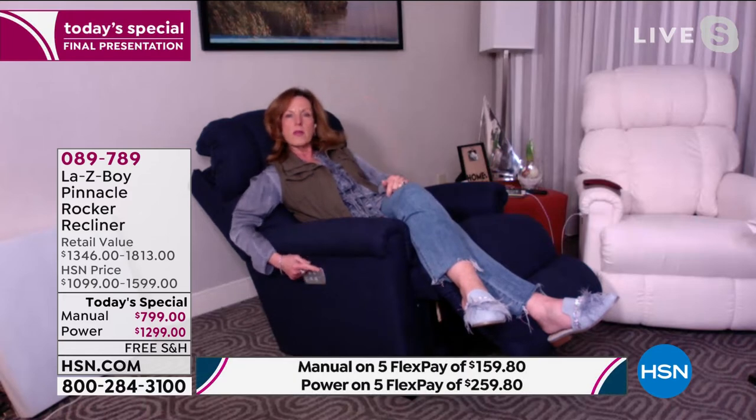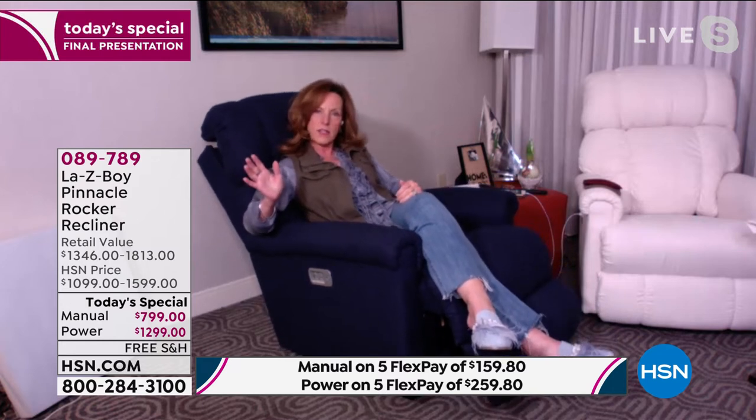Then we have memory buttons — memory number one, memory number two, just like you might have in your driver's seat. So if my husband's using the chair, he can program his favorite seating position to number one. I come in and program my favorite seating to number two. If you buy a pair, both people have their own favorite seating positions. And at one touch and let go, the chair will bring you back to home — back to that wonderful seated rocking position.